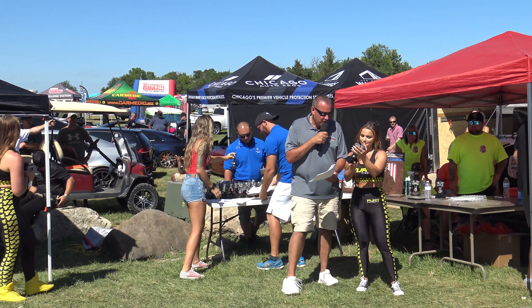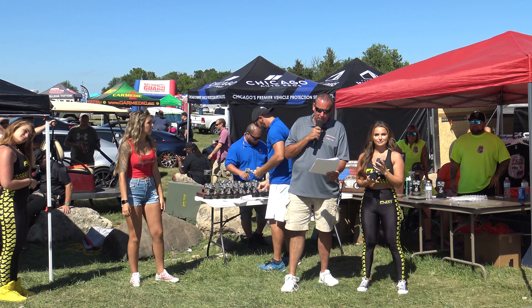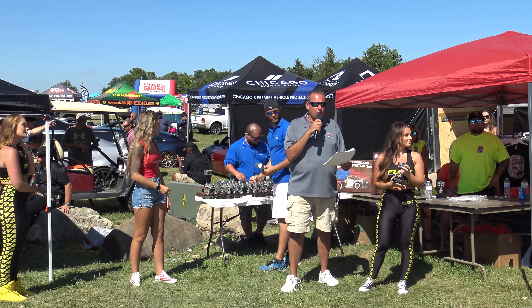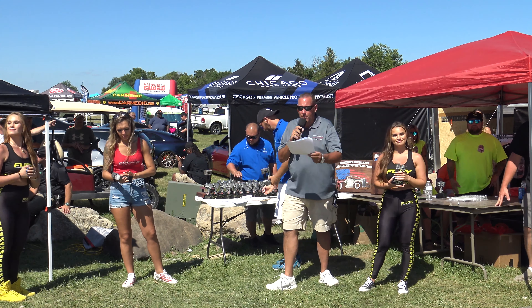Next one is going to go to lifted truck over six inches, best GM. Jacob Boudreau, 2005 Chevy 2500. Jacob, are you here? Going once, going twice — there he comes. All right, he's going to get his photo.